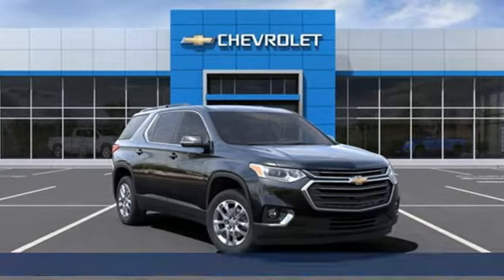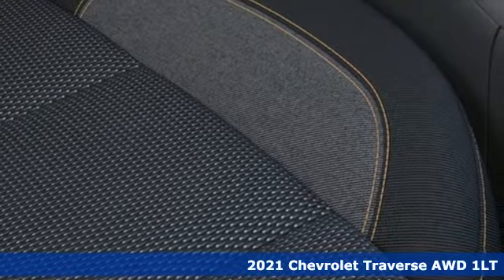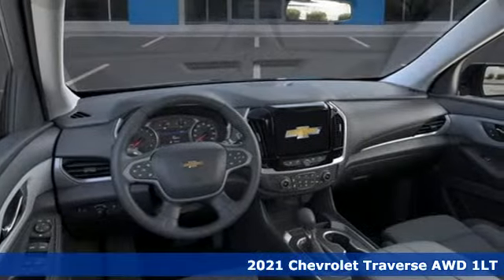It's a new 2021 Chevrolet Traverse. There's so much room in this Traverse that those driving the competitors' cars are filled with cargo envy.